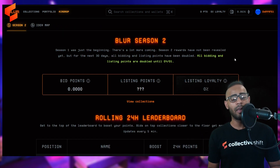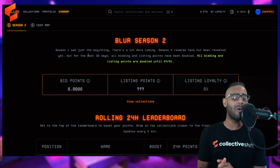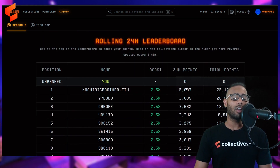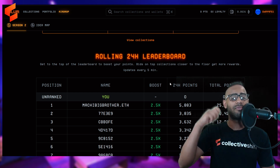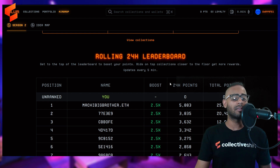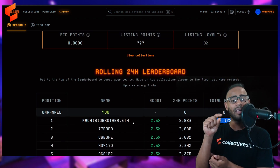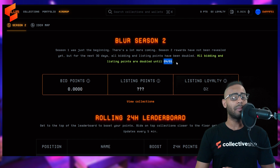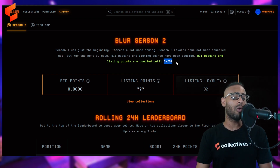The Airdrop tab shows that Season One is done and Season Two is just starting. Season Two rewards haven't been revealed yet, but for the next 30 days all bidding and listing points have been doubled. You earn points by bidding and listing closer to the floor price — the closer you are, the more points you get. The current leader has a 2.5x boost, 5,000 points, and 25,000 total points in Season Two. The point system ends April 1st, though it's not entirely clear how points will translate to an airdrop.